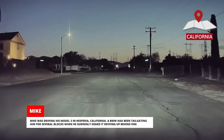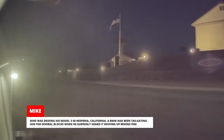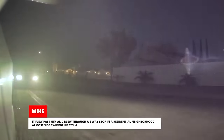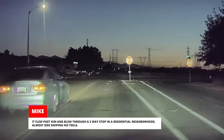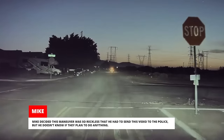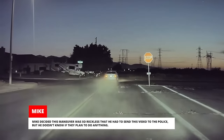Mike was driving his Model 3 in Hesperia, California. A BMW had been tailgating him for several blocks when he suddenly heard it revving up behind him. It flew past him and blew through a stop sign in a residential neighborhood, nearly sideswiping his Tesla. Mike decided this maneuver was so reckless that he had to send this video to the police, but he doesn't know if they plan to do anything.